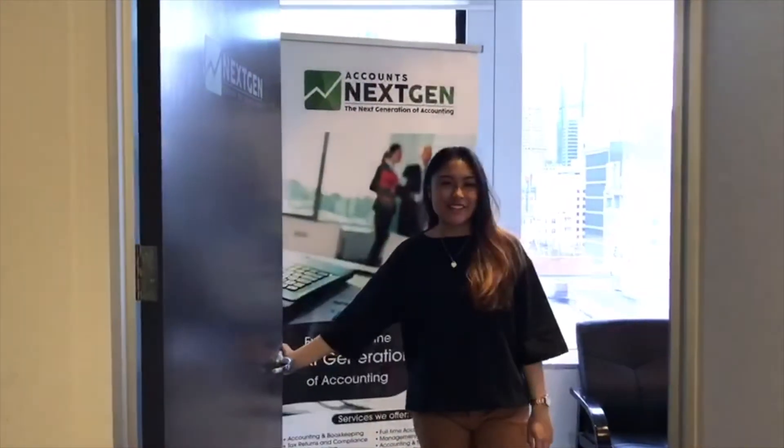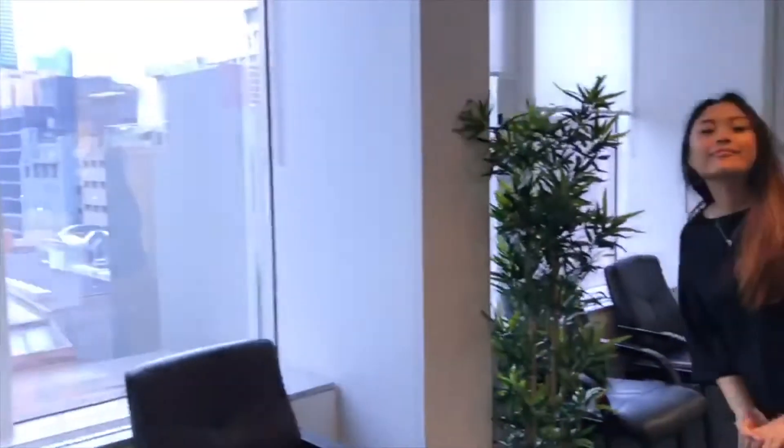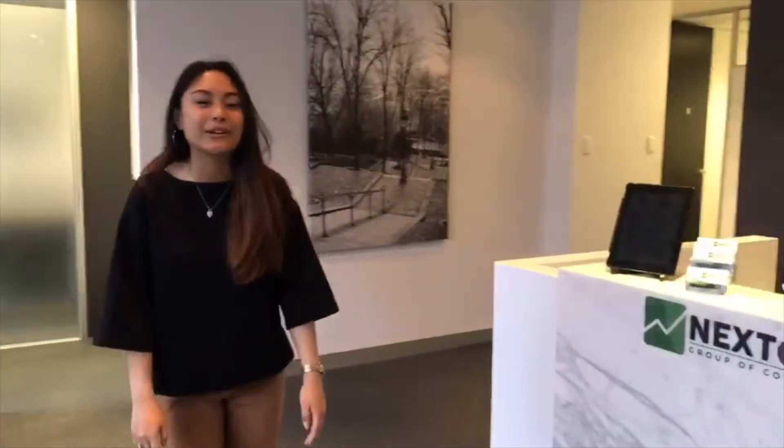Hi, welcome to Accounts Next Jet. This is our head office in Melbourne CBD. We are located at 140 Queen Street in Melbourne, Victoria. This is our reception, where Nora currently works.